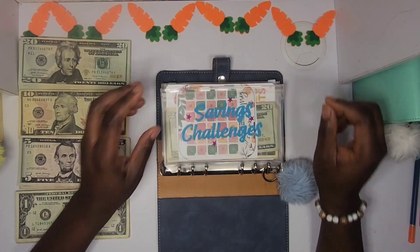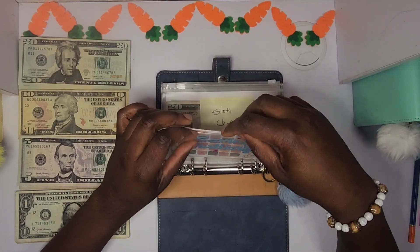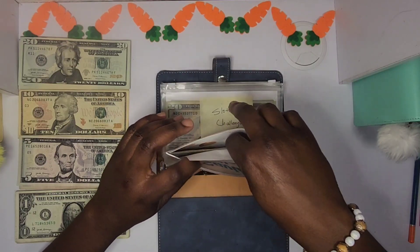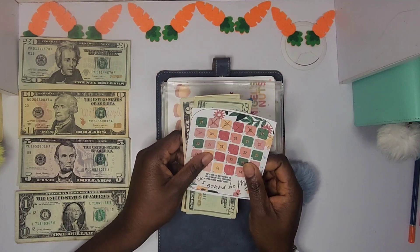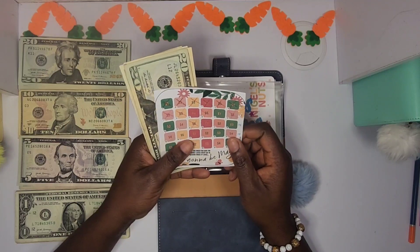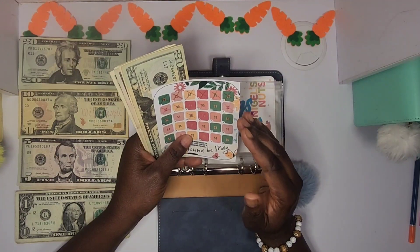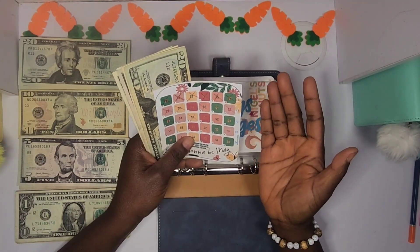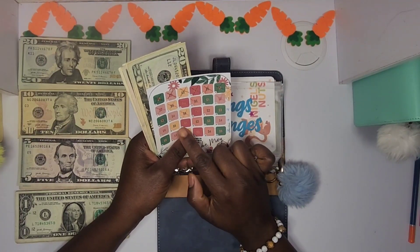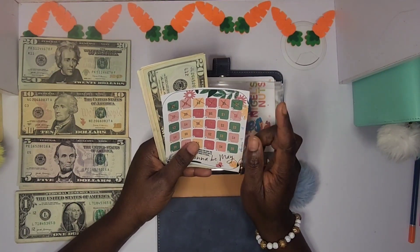I'm going to start with this one that I got from Liz of Liz and Less. She gave it out as a freebie on her community page. I printed the small version of it and cut it out so it can fit in my envelope. Since I'm not doing it daily, I'm just going to do it by the week. I'm going to be stuffing 28 dollars in today — two plus three plus four plus five.